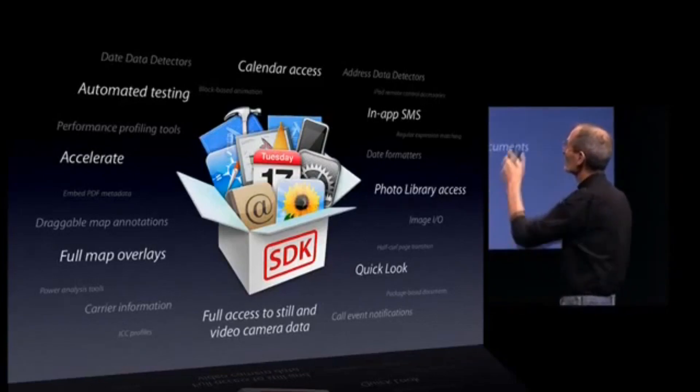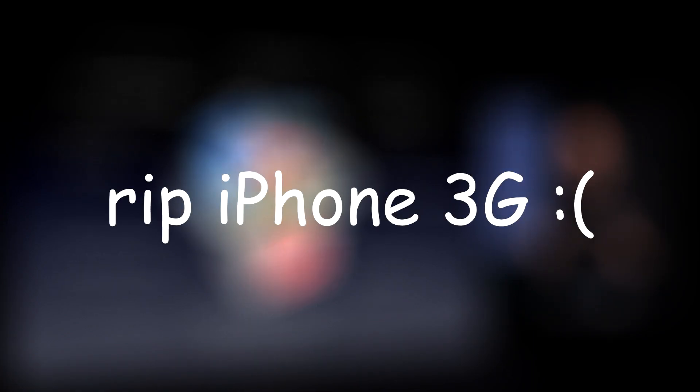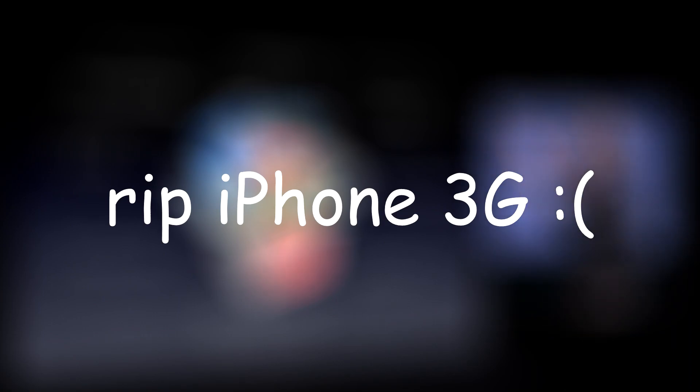As always, we additionally got a ton of bug fixes, and we also lost our beloved plastic brick — the iPhone 3G — and its smaller brother, the iPod Touch second generation, on iOS 4.2.1, which is quite bad because they were still almost unusable on that version.